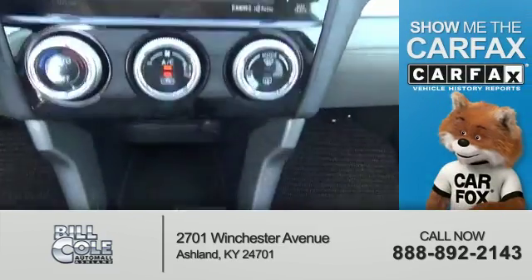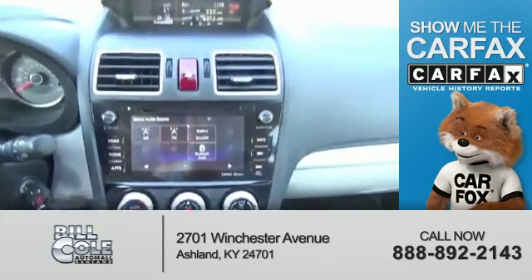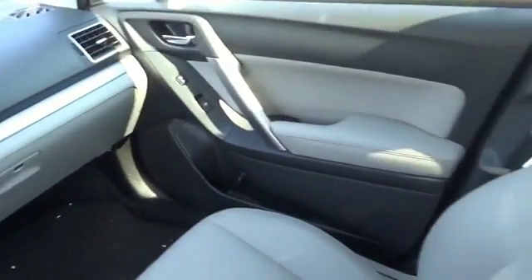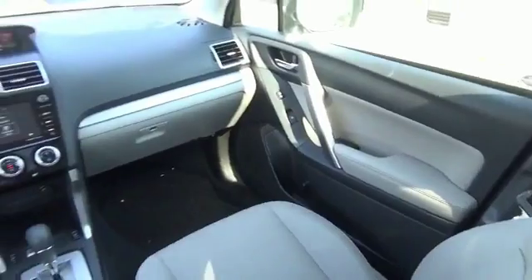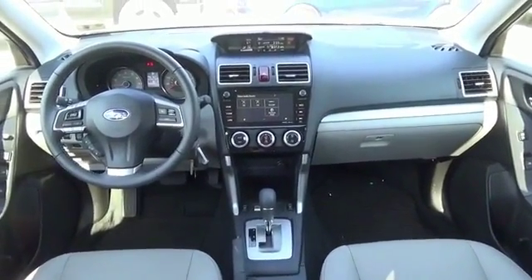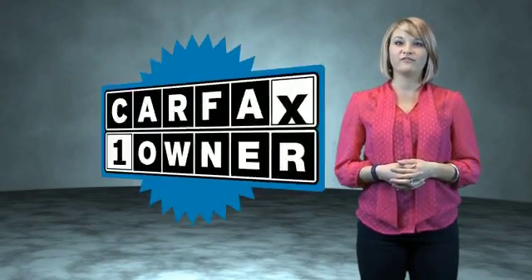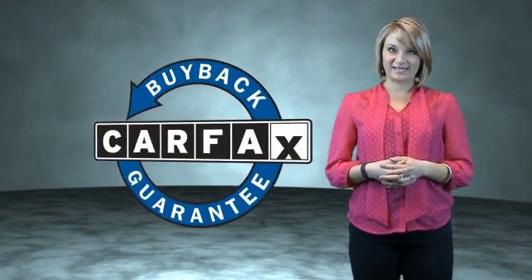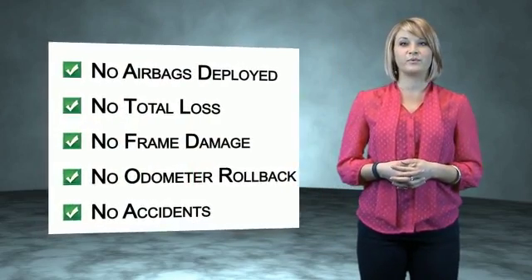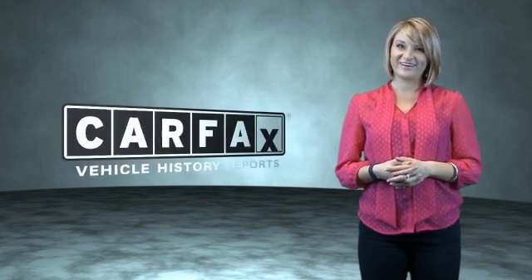Rest easy knowing this vehicle comes with a Carfax vehicle history report from Carfax, the most trusted provider of vehicle history information. Great quality at a great price. Call or click to contact us today. This is a Carfax one-owner vehicle, which qualifies for the Carfax buyback guarantee. Be sure to find a complimentary copy of the Carfax vehicle history report online or contact the dealership. Just saying — show me the Carfax.